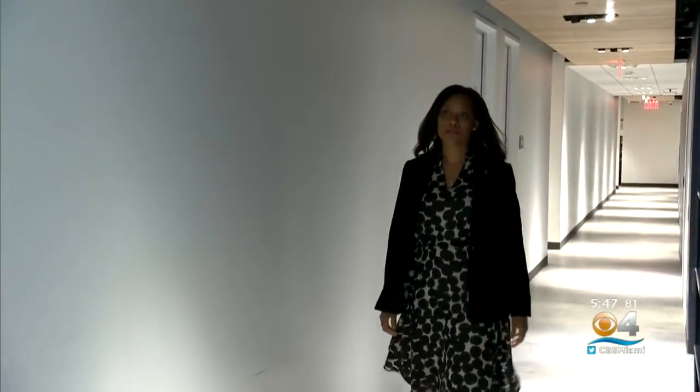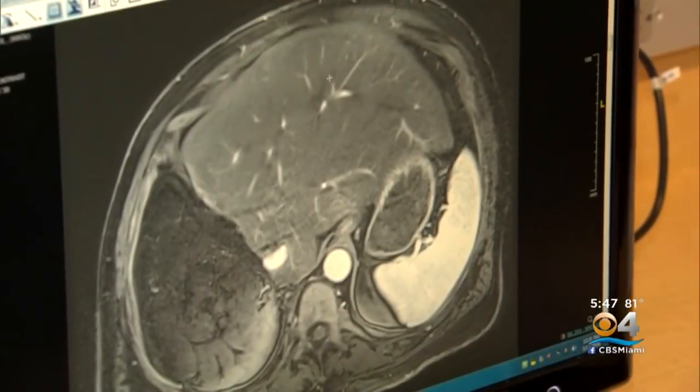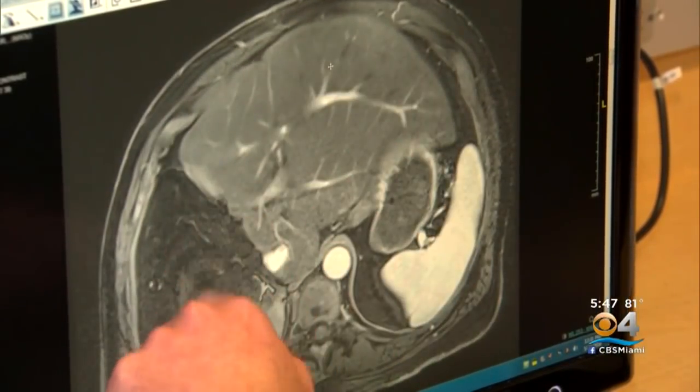Patrice Brown with the Colorectal Cancer Alliance reminds people to look out for symptoms, to know your risk factors such as family history, and to just get screened. Our motto is the best test is the test that gets done, regardless of method.